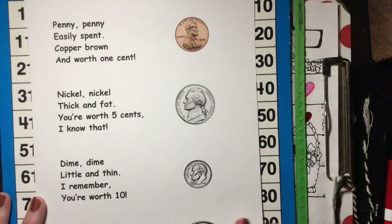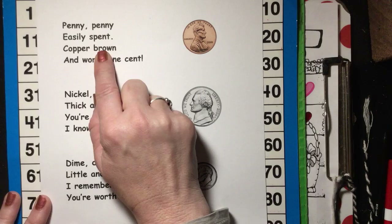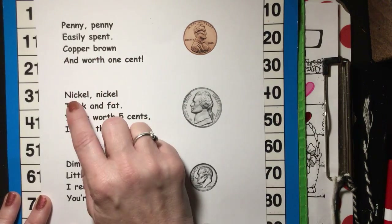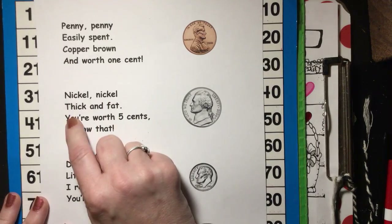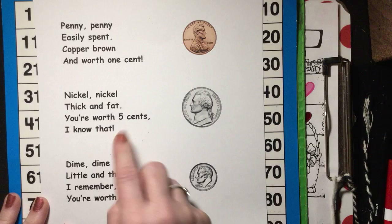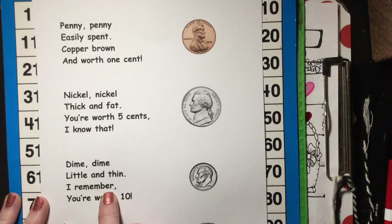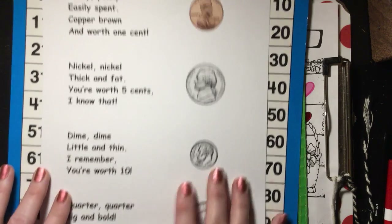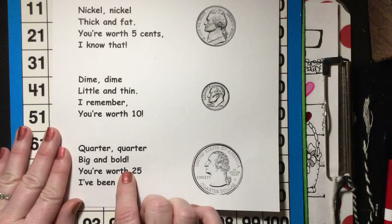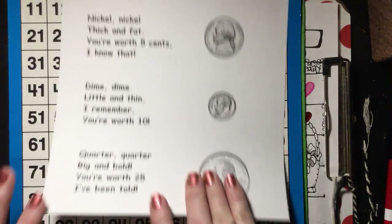Let's do our coin poem. Penny, penny, easily spent. Copper, brown, and worth one cent. Nickel, nickel, thick and fat. You're worth five cents, I know that. Dime, dime, little and thin. I remember you're worth ten. Quarter, quarter, big and bold. Your worth twenty-five I've been told.